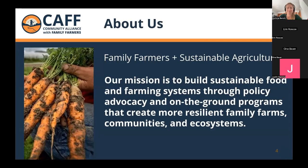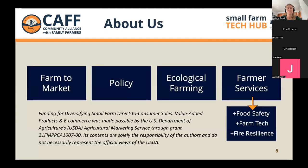A bit about us: we are the nonprofit Community Alliance of Family Farmers. Our mission is to build sustainable food and farming systems through policy, advocacy, and on-the-ground programs that create more resilient family farms, communities, and ecosystems. CAF has many different programs including Farm to Market Policy, Ecological Farming, and our Farmer Services Program, which houses our Small Farm Tech Hub. We have other programs under Farmer Services that support farmers directly with food safety and fire resilience. This webinar series is funded through the USDA.